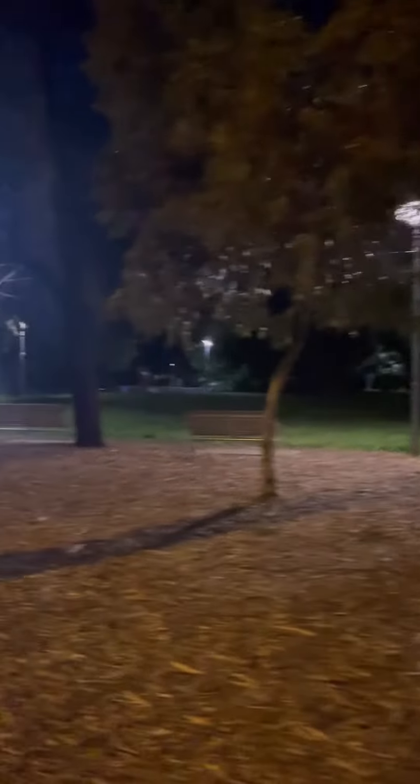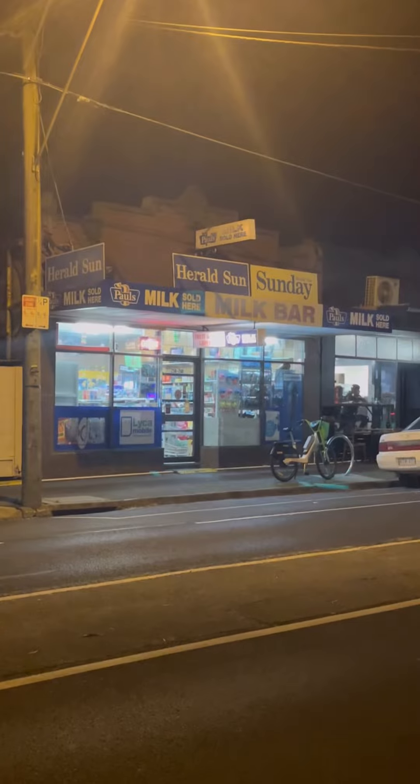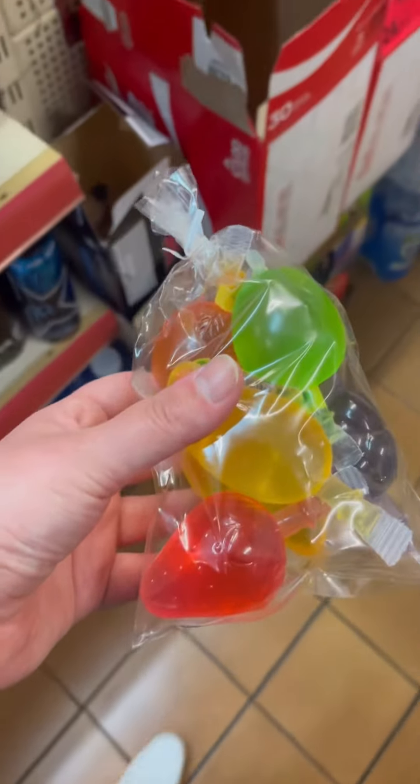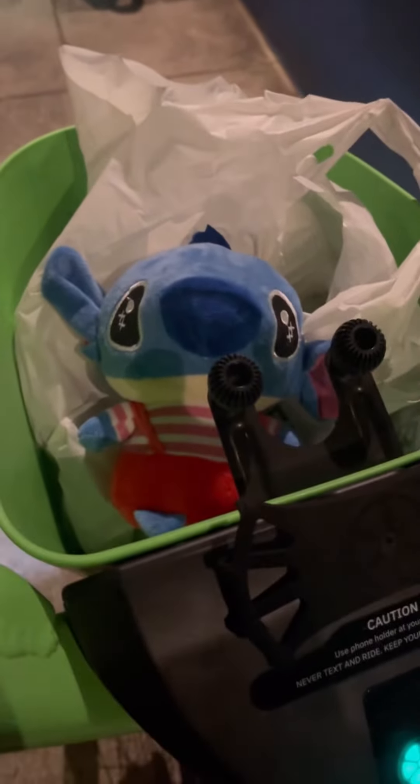After that, we went for a big long walk around Balaclava long into the night. We explored some parks and all of these different areas. And there was randomly this milk bar that was open very late at night, so we decided to get some snacks and I bought this little doll. And we found some e-bikes.